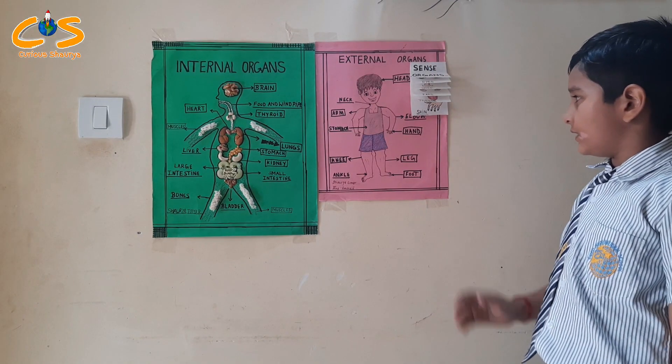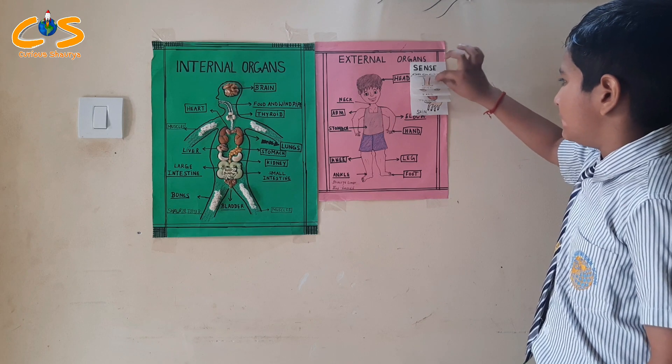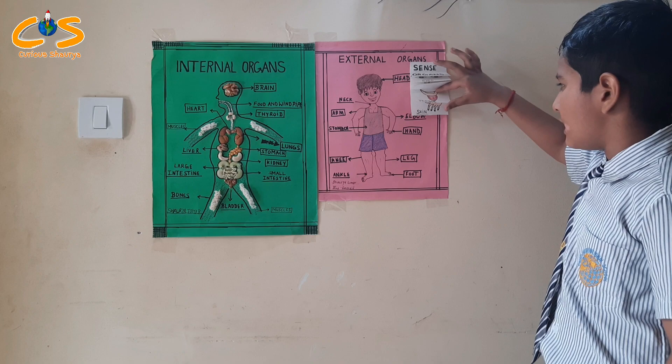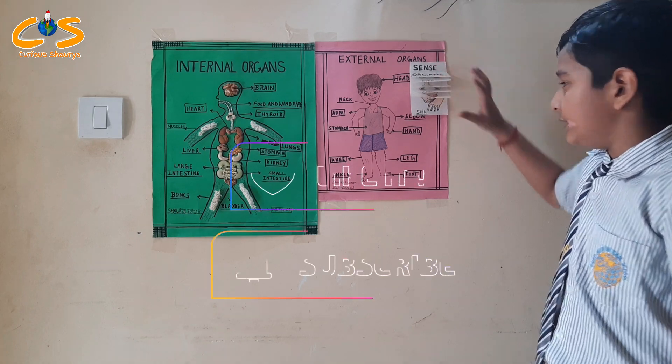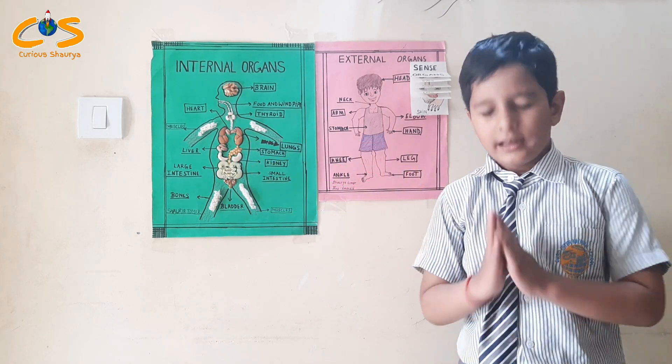There are five sensory organs: eyes, nose, ears, tongue, and skin. These are all sensory organs. Thank you everyone.